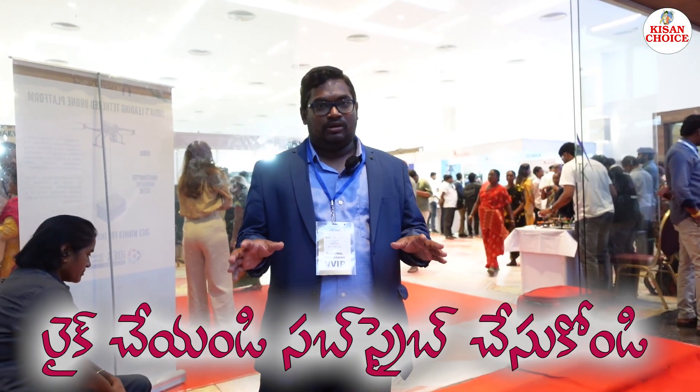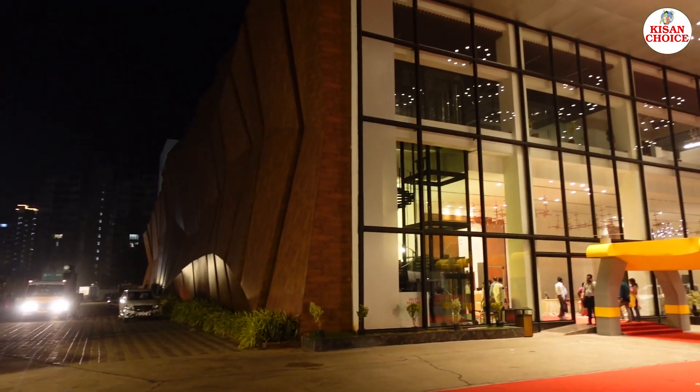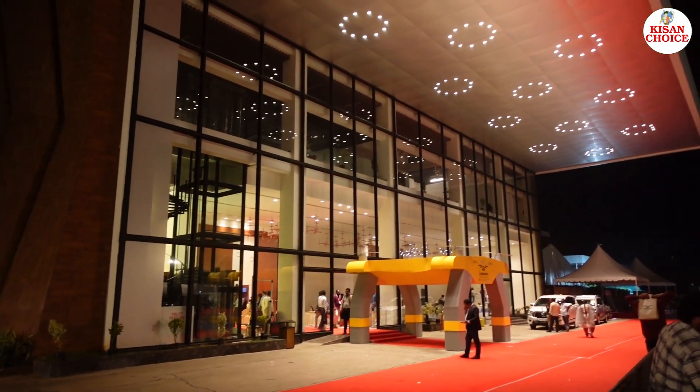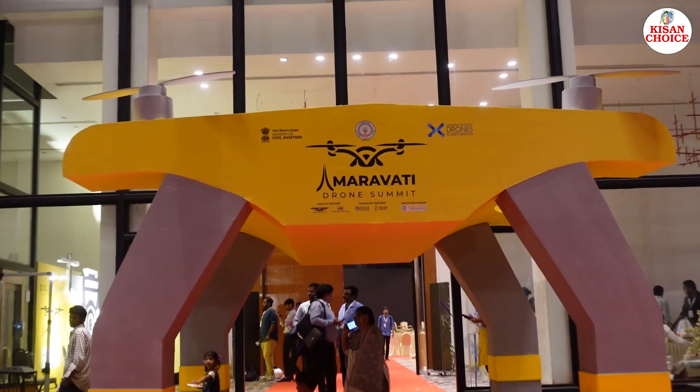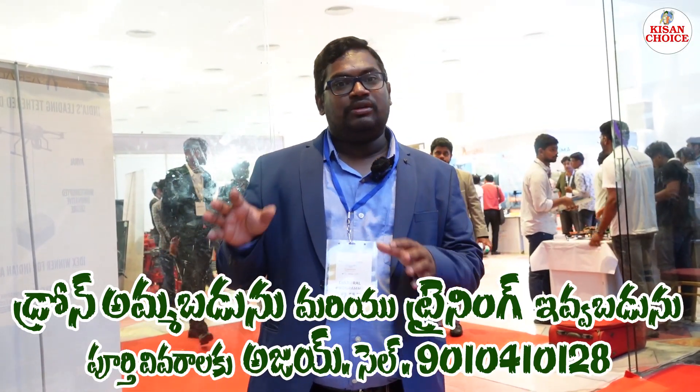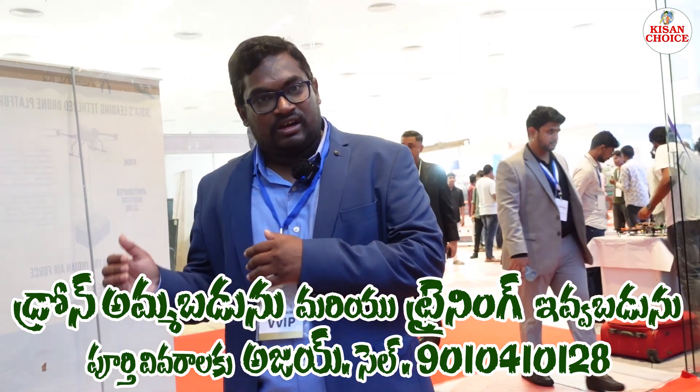Today we have a Drone Summit in 2024. We have a brief introduction. Today we will talk about these companies. Here we have drones and stalls, and we will talk about these drones and companies.